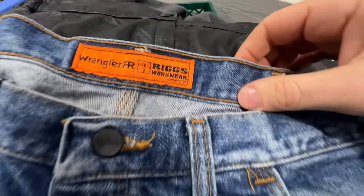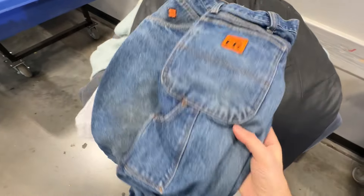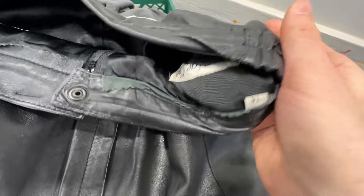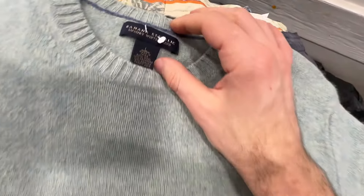We got the Wrangler FR — flame resistant — carpenter jeans. There is almost always some kind of staining or wear on these, but they're in pretty good shape. OxyClean should knock that out. Even if it doesn't, they'll still sell. And this one's a little bit of a gamble — it's just a women's lamb's leather midi skirt. It's in good condition. I don't even know what the brand is. It's vintage-y. I think that'll sell for over $20.